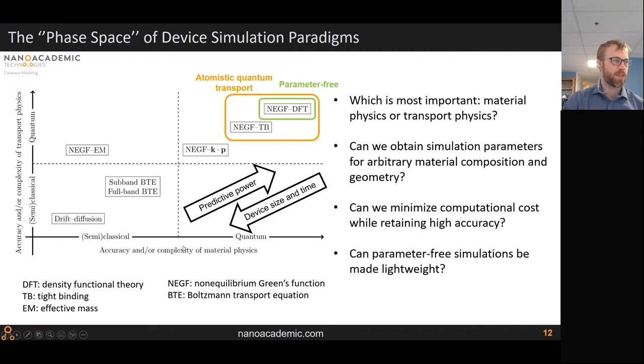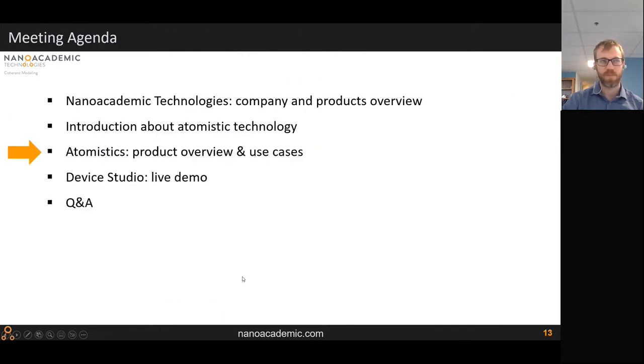Depending on the problem, which method you choose varies. NanoAcademic has good coverage of these methods — NanoDecal deals with atomistic quantum transport, while QTCAD can describe more complicated device geometries implementing effective mass and k·p models for the materials physics.